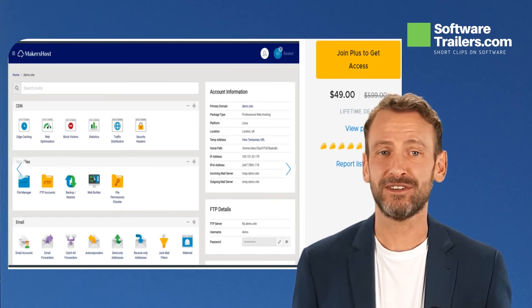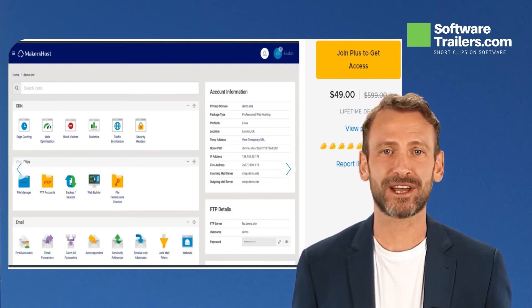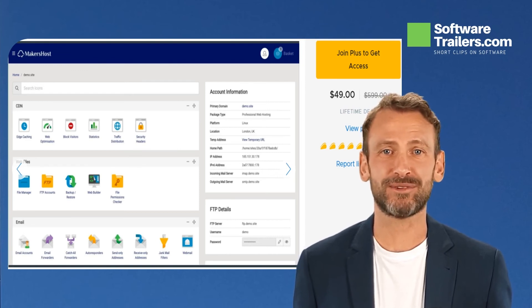This lifetime deal starts at only $49. Save as much as $450. Take your idea to the next level. Don't settle for second-best. Hit Maker's Host now. Check out the link in the description to access the deal.